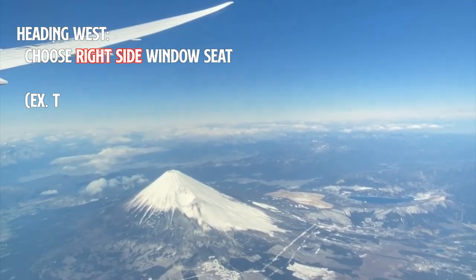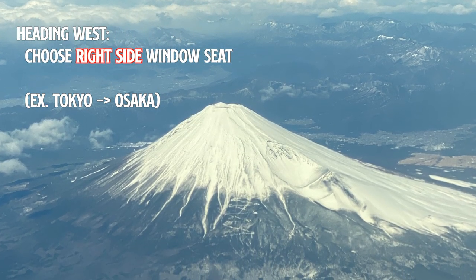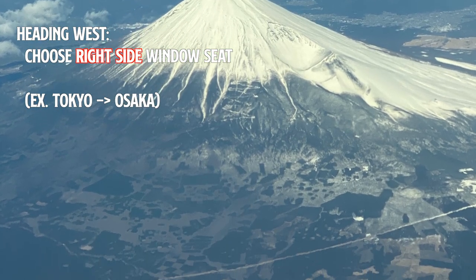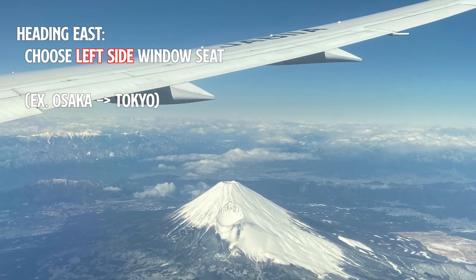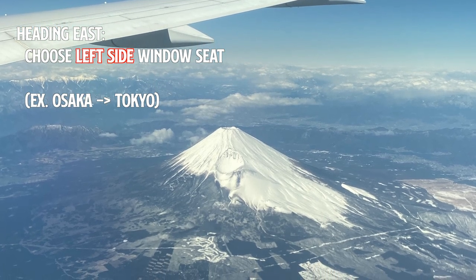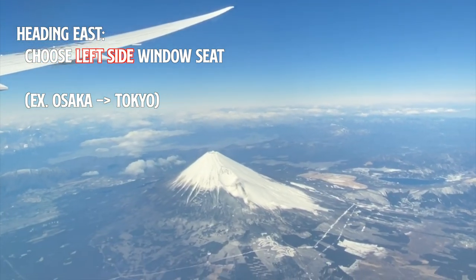For flights heading west, like from Tokyo to Osaka, I recommend choosing a window seat on the right side. Conversely, if you are traveling east, like from Osaka to Tokyo, a window seat on the left side will give you a better view of Mount Fuji.